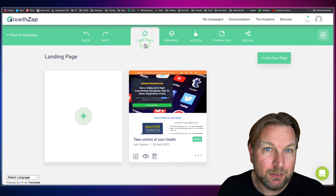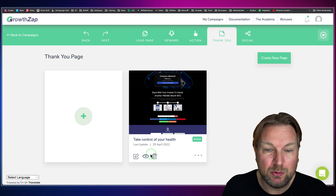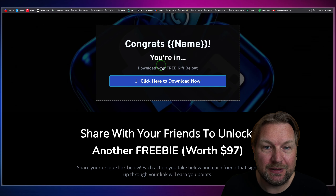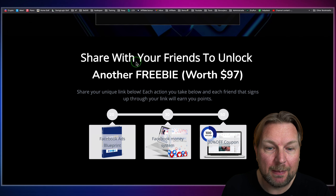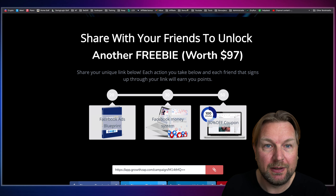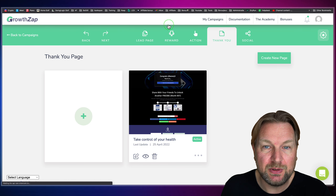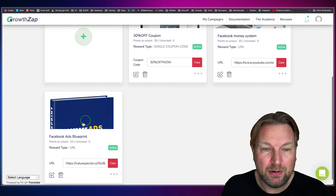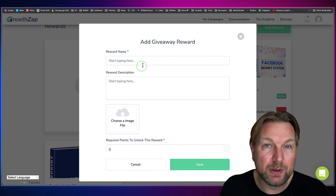Once they've signed up, they land on the thank you page. You can also create multiple thank you pages. When I click the view button, you'll see the congrats page where they can earn extra rewards. But we first need to set up these rewards in order for them to show up on the thank you page. You create rewards by going to the Rewards tab — as you can see, I've already created three rewards, but you can click the plus button to create a new one.